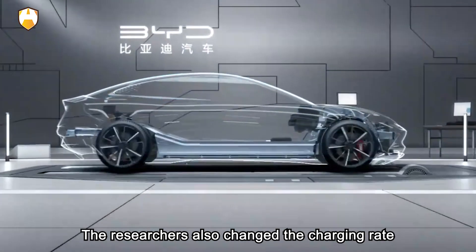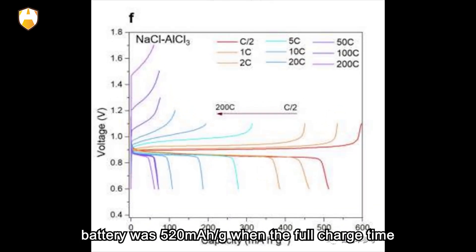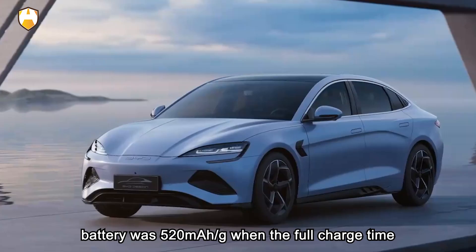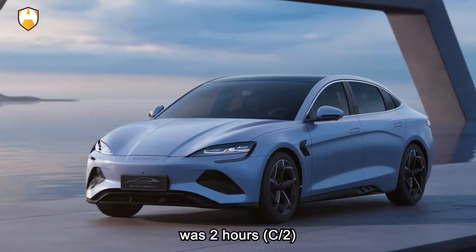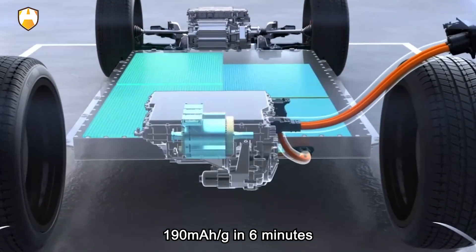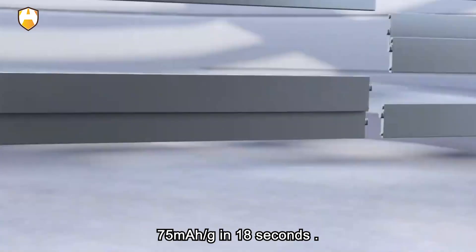Researchers also varied the charging rate and found the reversible capacity of the aluminum-selenium battery was 520 mAh/g when fully charged in 2 hours, 190 mAh/g in 6 minutes, and 75 mAh/g in just 18 seconds.